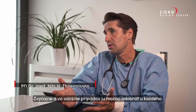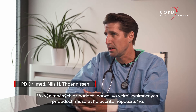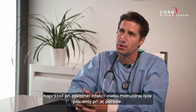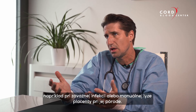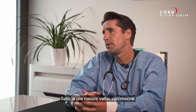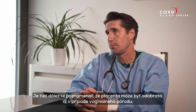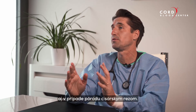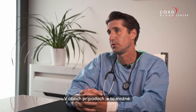In most cases, collection can be done for everyone. In very rare cases, there could be infection or manual lysis during the birth process of the placenta, making it unusable — but this is very rare. Importantly, placenta collection is possible for both vaginal delivery and cesarean section.